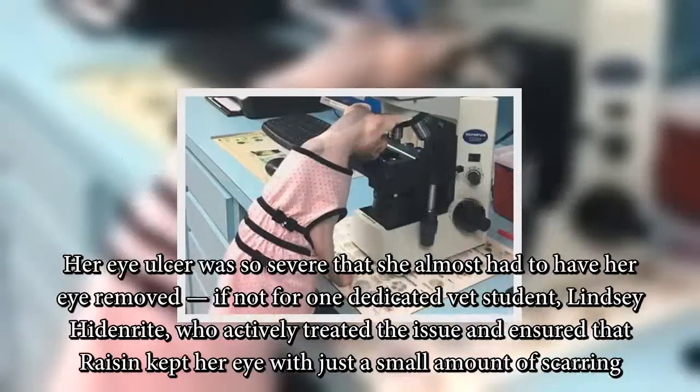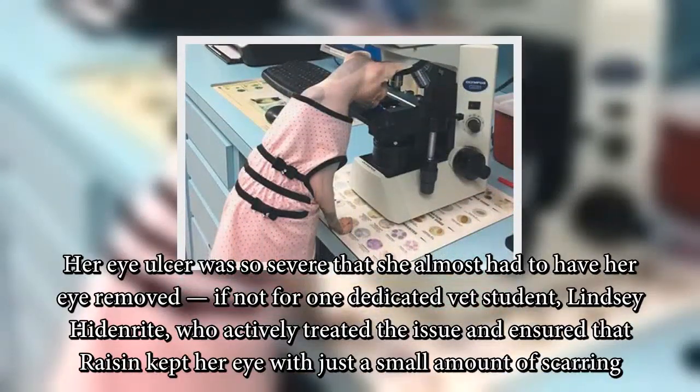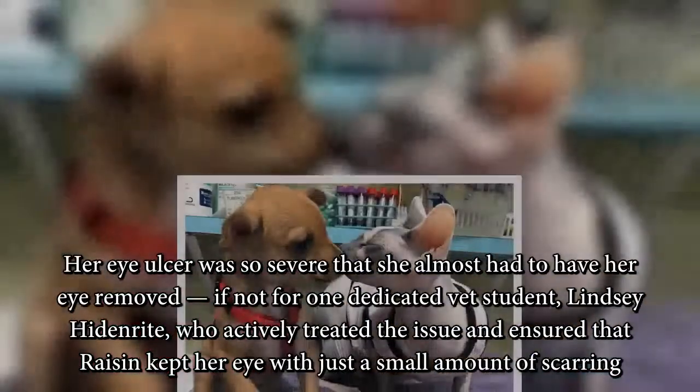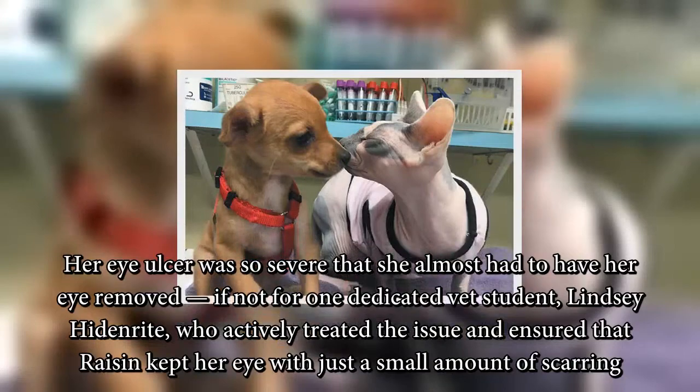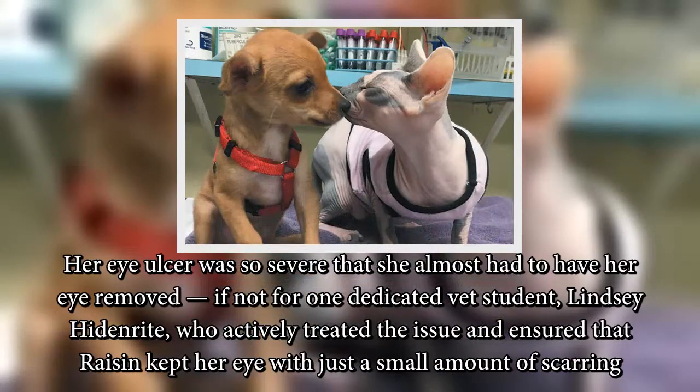Her eye ulcer was so severe that she almost had to have her eye removed, if not for one dedicated vet student, Lindsay Hyden Wright, who actively treated the issue and ensured that Raisin kept her eye with just a small amount of scarring.